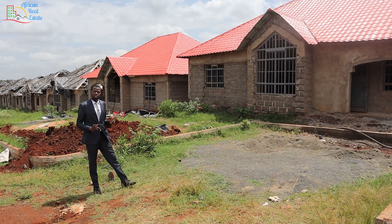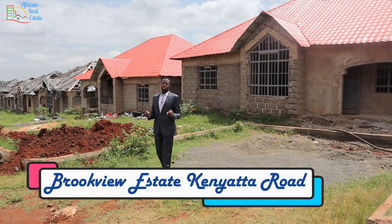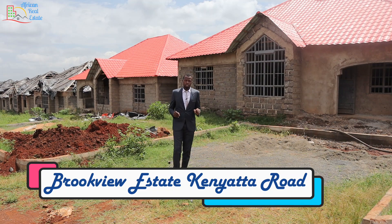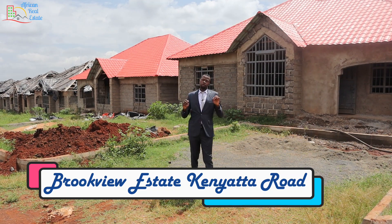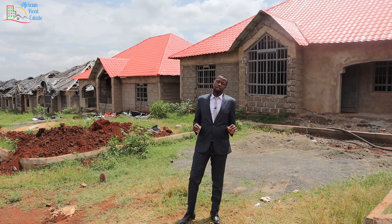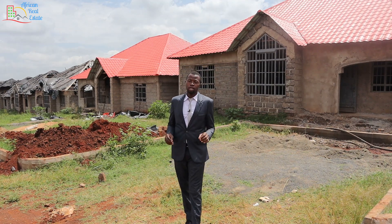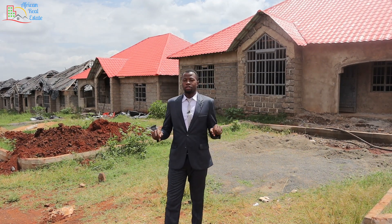Hi, Mungai Kihara here and you are watching African Little Estate. Happy New Year. Today we are in Brookville Estate. This is an estate developed by Willstone Homes. Willstone Homes are the developers of Willstone Estate, Gradville Estate, and East Park Estate. The estates are located in Kagudo Road and this is their fourth project.